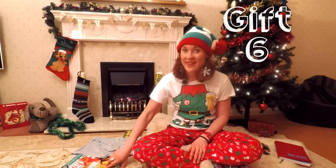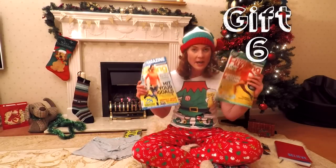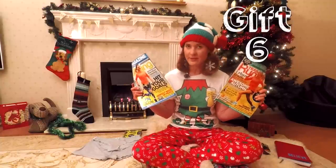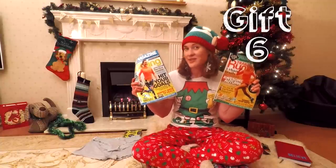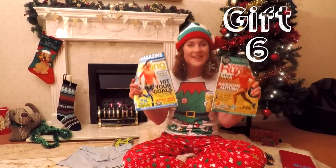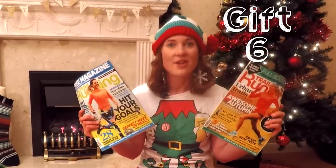Gift number six — and you knew I'd get this one in — a subscription to Trail Running Magazine. I used to be the editor of this magazine and I can tell you with no bias whatsoever that it is the best running magazine around. For only £20 you can subscribe to get it delivered to your door six times a year, and that is a saving of £34. Who wouldn't want that?